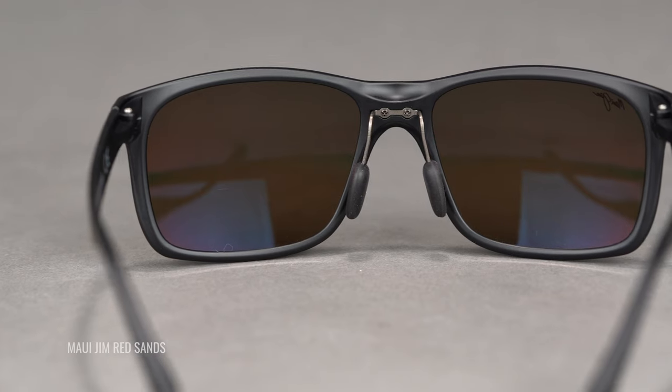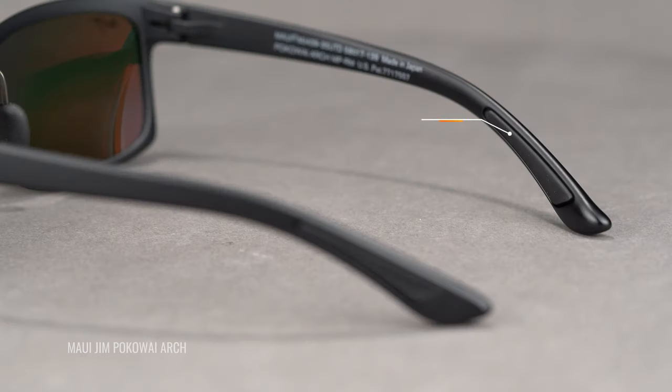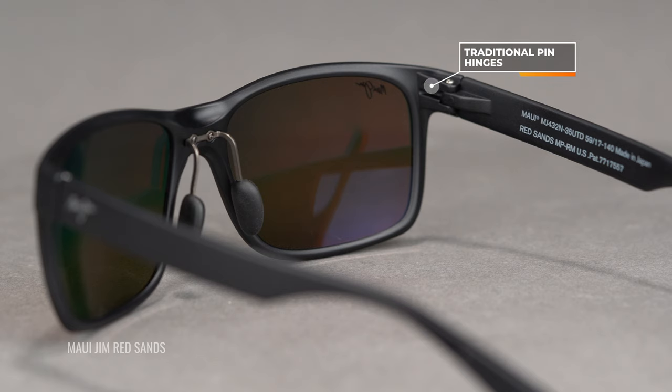I don't know if I'd go downhill mountain biking in them, but you can go for a jog in them, you can go for a light bike ride, you can play golf in them. They're super comfortable because of these nose pads — they have adjustable nose pads with some rubber grip. And on the temple, you get a little bit of rubber here too. So a pair of glasses that's really stylish but you can do some sports in them, which is really amazing.